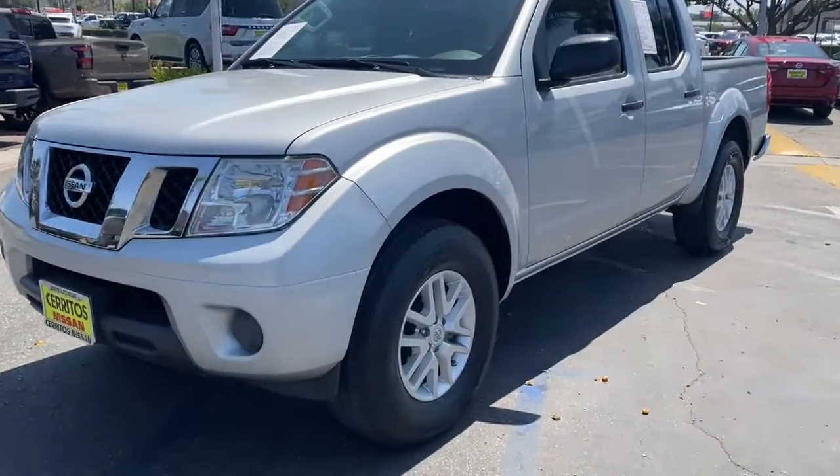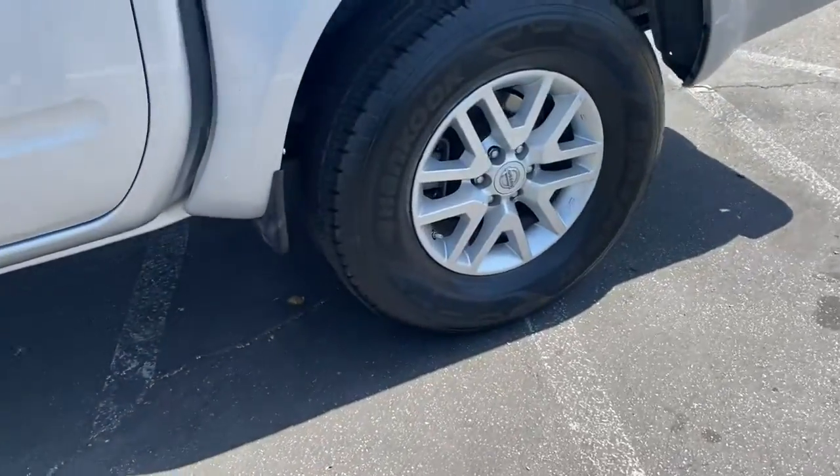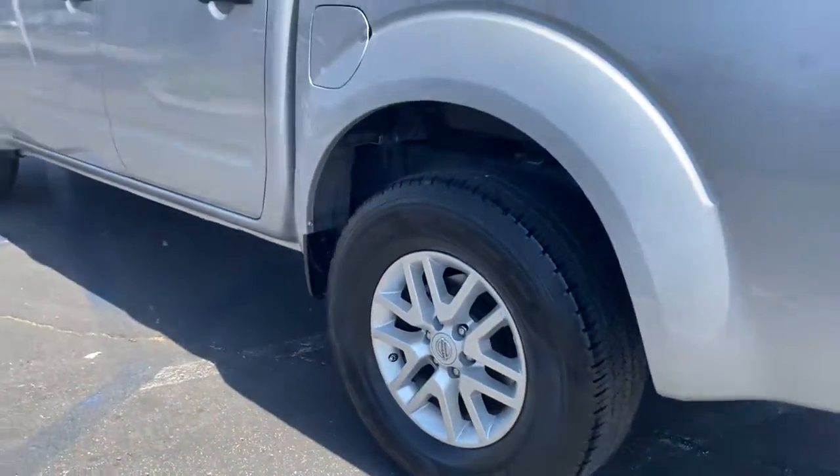Hop into the 2019 Nissan Frontier. This vehicle still has fewer than 30,000 miles on the clock, so it won't last long.